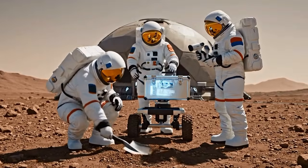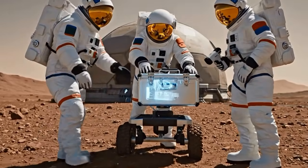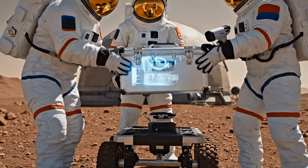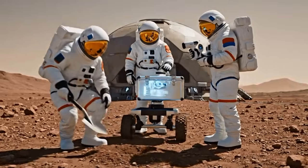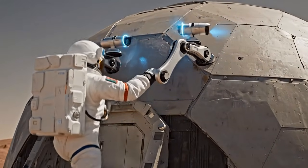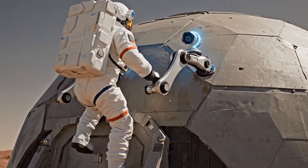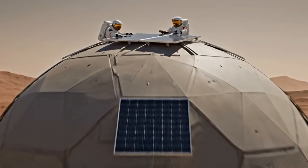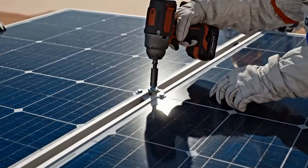Clamps are clear. Confirming release. Panel stabilized. Proceeding with the primary bolts. Torque levels look good from here.